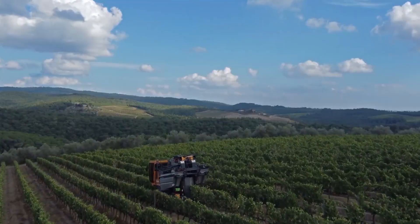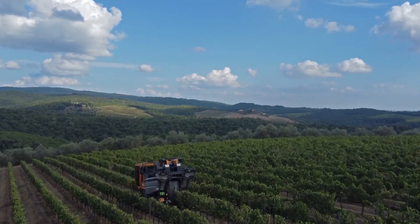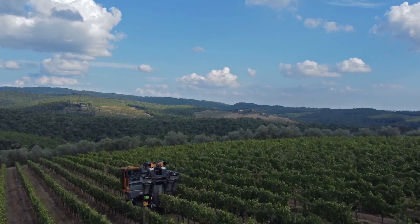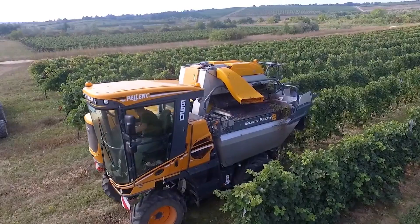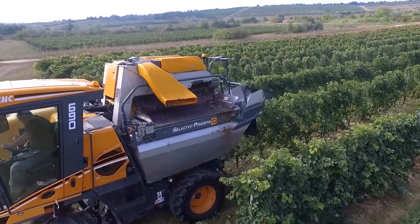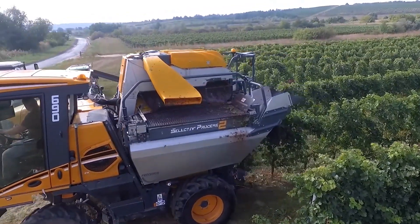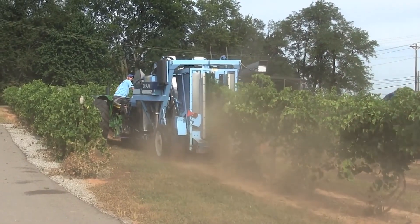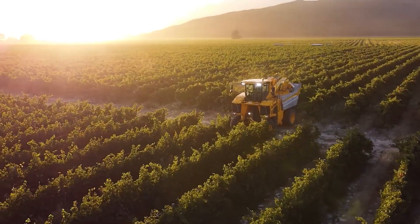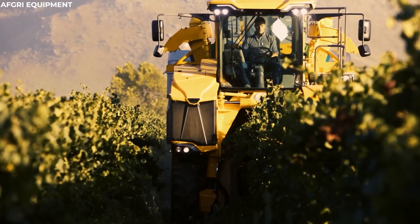The harvester employs sophisticated vibrating mechanisms that gently shake the vines. This gentle vibration is calibrated to the perfect frequency, just enough to detach the ripe grapes from their stems without causing any damage to the delicate vines. The grapes, coaxed from their clusters, fall onto the catching platforms, positioned strategically beneath the vines.